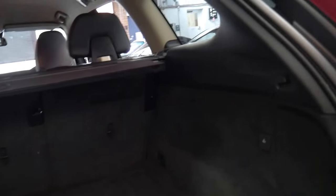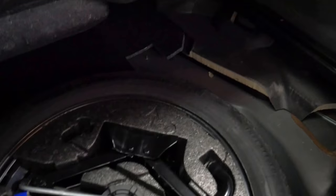It's got the rear luggage cover, which again gets lost sometimes. Under here it's also got a space saver spare. All the tools are present, which is great, and at the click of a button you can close the boot.